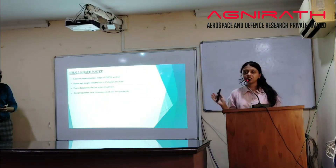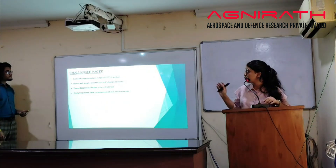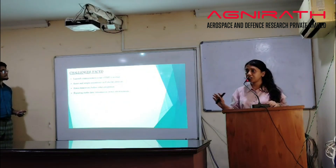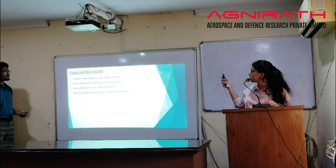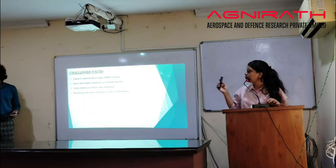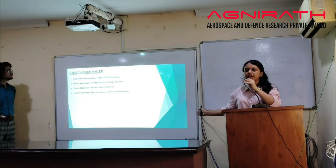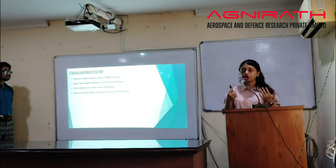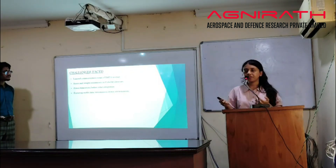The challenges we faced while making this: the limited communication range of the ESP32 module, space and weight constraints within the cube structure, and power limitations before adding the solar panel. All these challenges were solved through continuous iteration and problem solving.